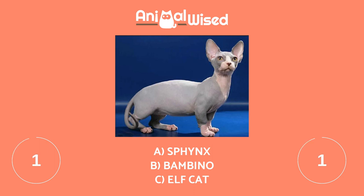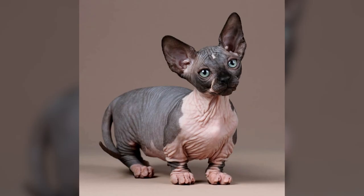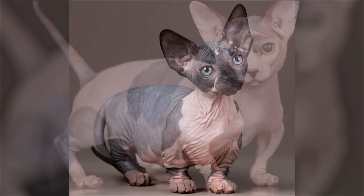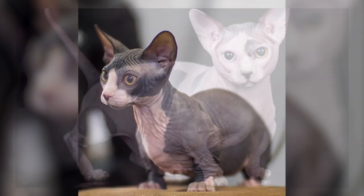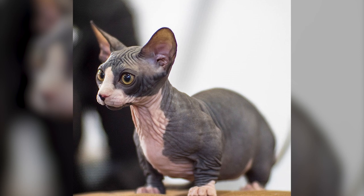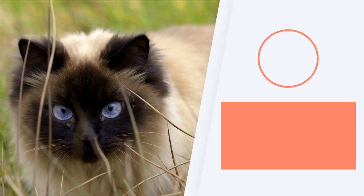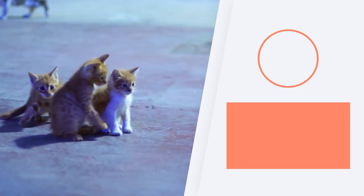The correct answer is B. The Bambino has very particular physical features, with their short legs distinguishing them from other breeds of hairless cats. Their appearance is easily explained when we know that this cat is the result of a cross between the Sphinx and Munchkin cat breeds. How many did you get right? Share your score in the comments and we'll see you next time.